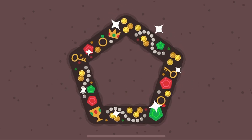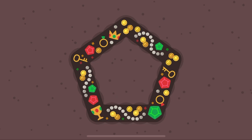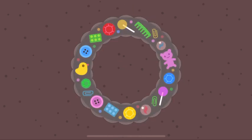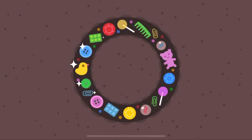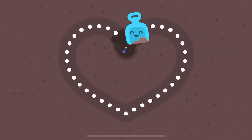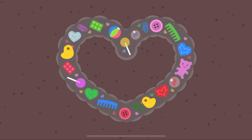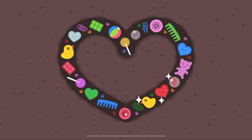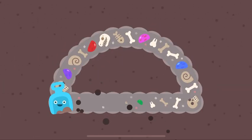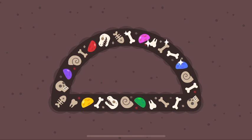A pentagon has five sides. A circle is made with curves. A heart means love. A semicircle looks like a taco.